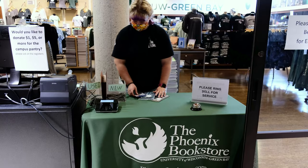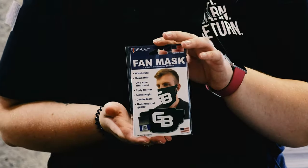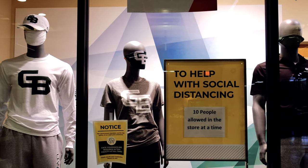If you're looking for something a little more fancy or want to show your GB spirit, we do have masks available for sale in the Phoenix Bookstore. They have this version and they also have a similar one that says Green Bay across the front. Those are available for purchase if you want to pick something different up and show your school spirit.